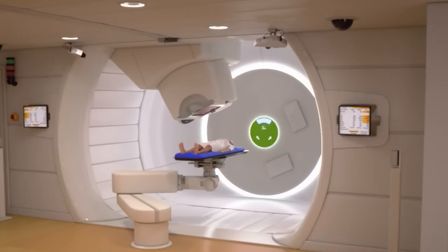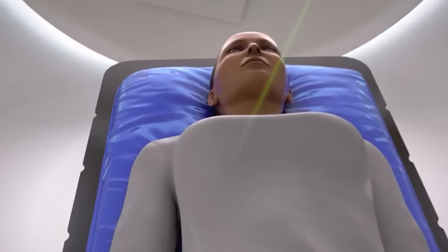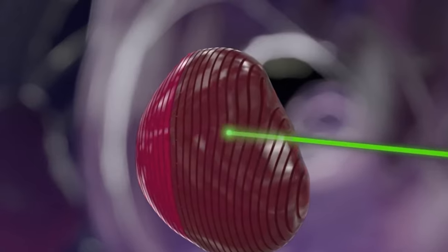I'm really on the fence about protons. It's a great technology and it does have certain segments of the population where it works well. For instance, pediatric cases are kind of ideally treated with protons in some circumstances.